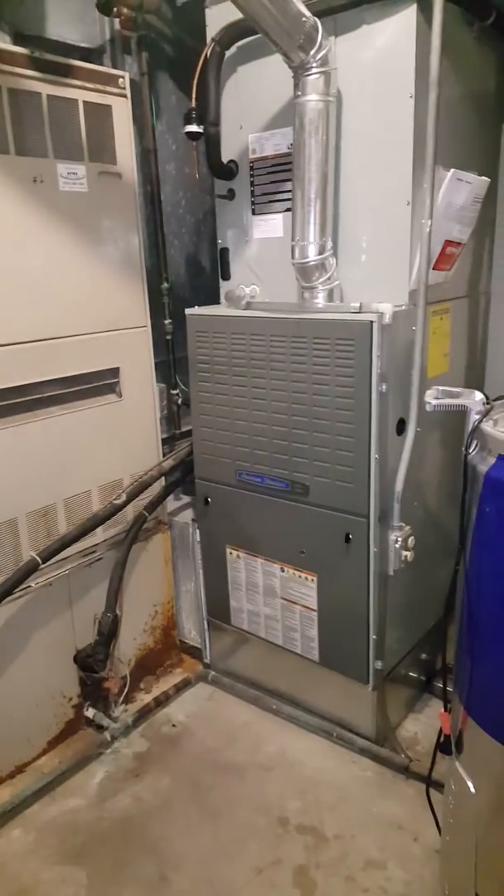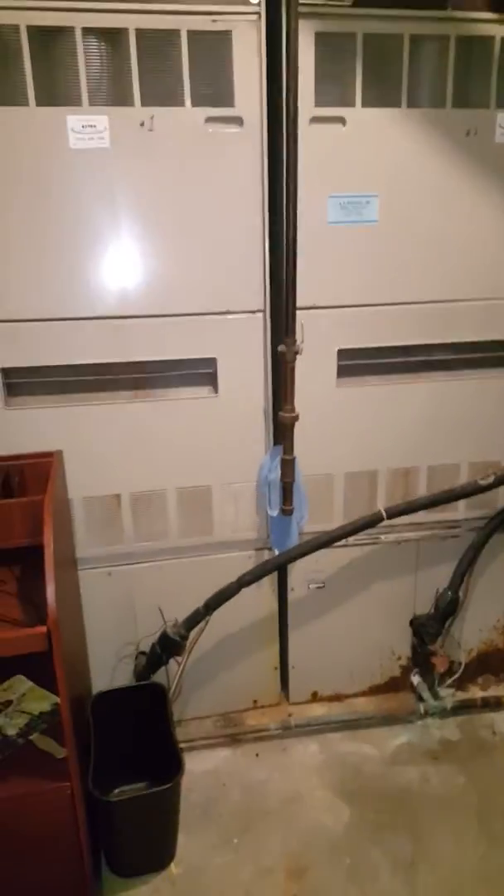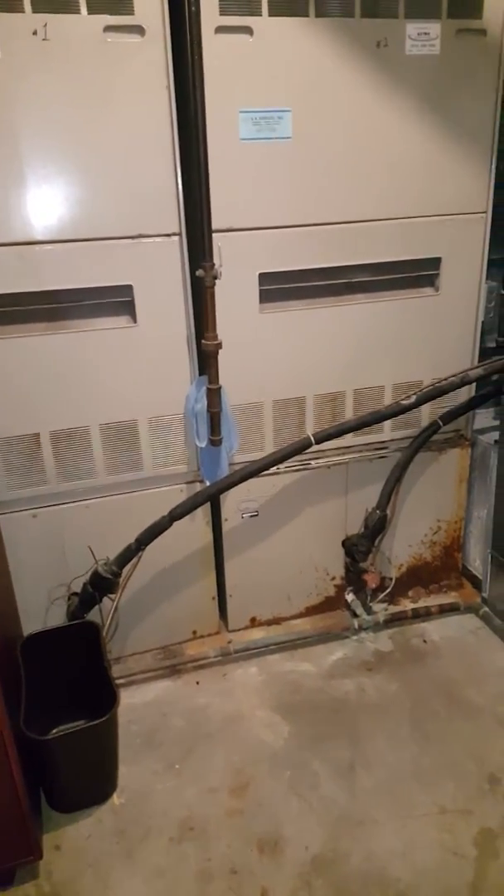These two — we replaced this one, which kind of does the kitchen area. So we've got two 165,000 BTU downflow furnaces with downflow coils.